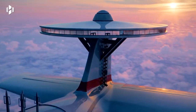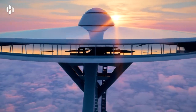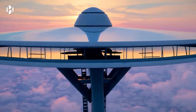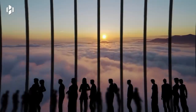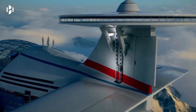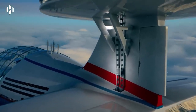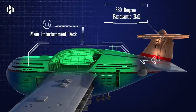Sky Cruise features a big hall that offers a 360-degree view of your surroundings. Here, you get to enjoy the most breathtaking views of nature from above. An elevator connects the panoramic hall to the main entertainment deck, allowing you to easily shuttle between the two locations.